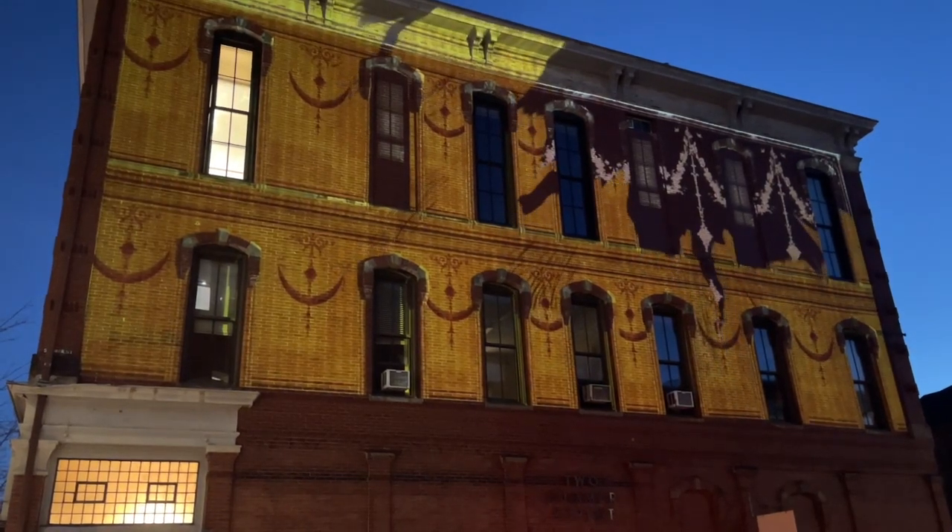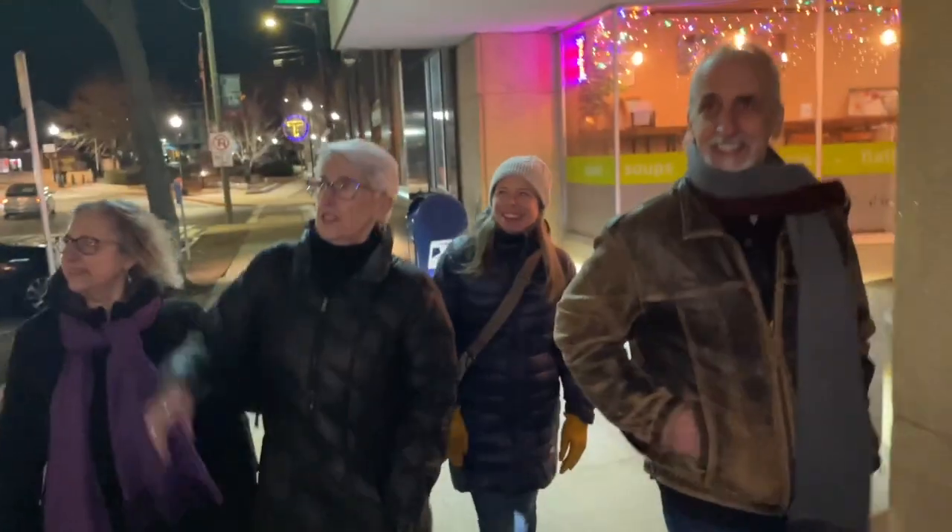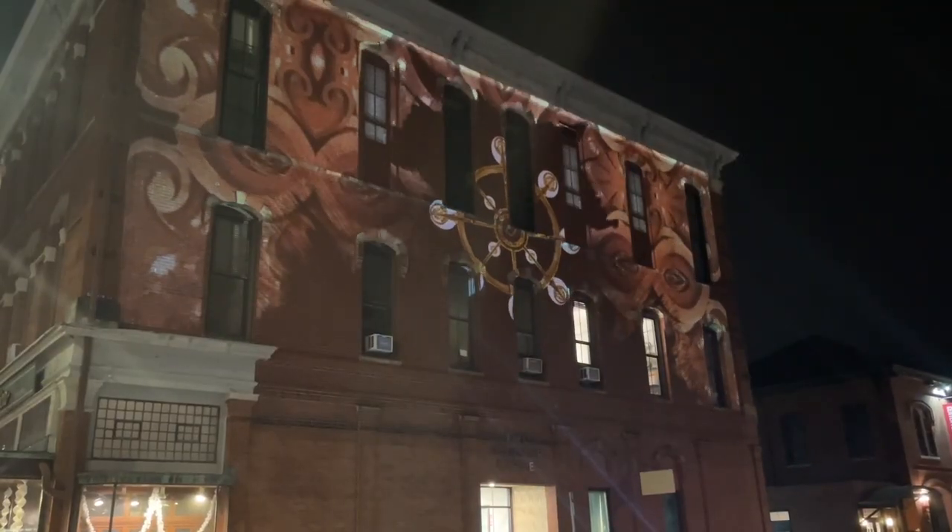What we were hoping that this project would achieve would basically just make people stop and look. It's just so intricate.